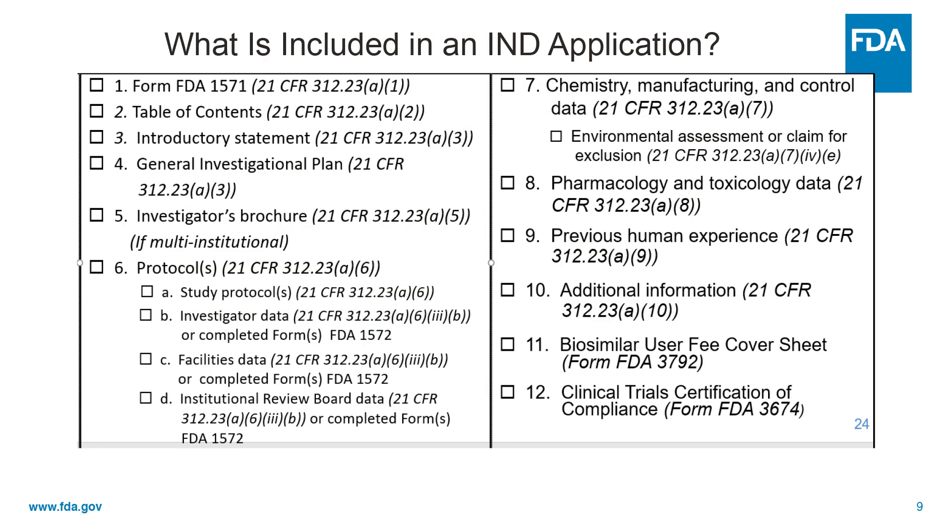This is an outline of the IND application. There's a general introductory statement, a general investigational plan, an investigator's brochure if it's a multi-institutional study, and the protocol or protocols and all the associated information. They have to submit data on chemistry, manufacturing, and control — or CMC — pharmacology and toxicology data, previous human experience with the drug if there is any, and any additional information they'd like us to know.